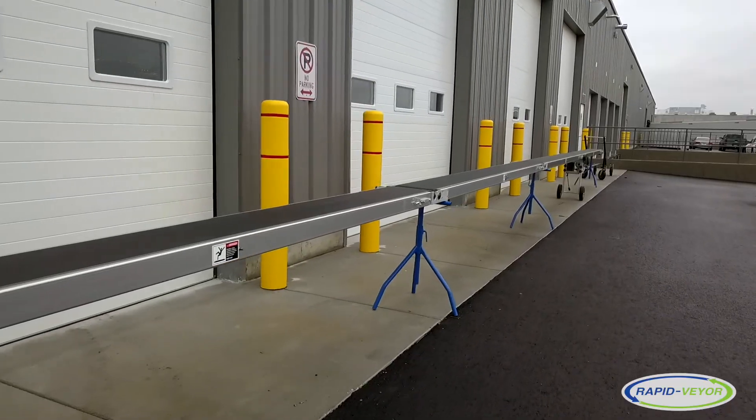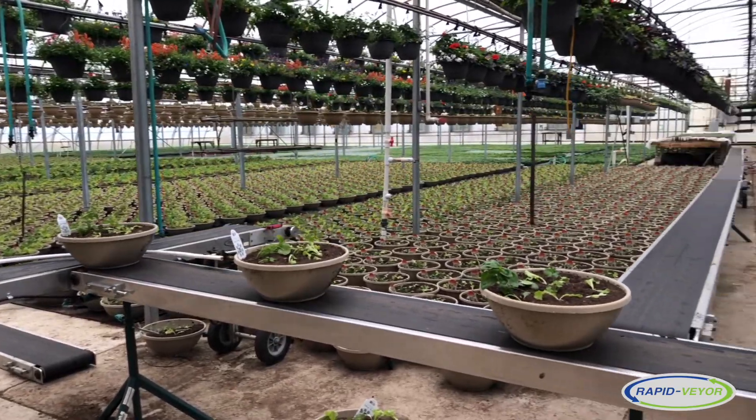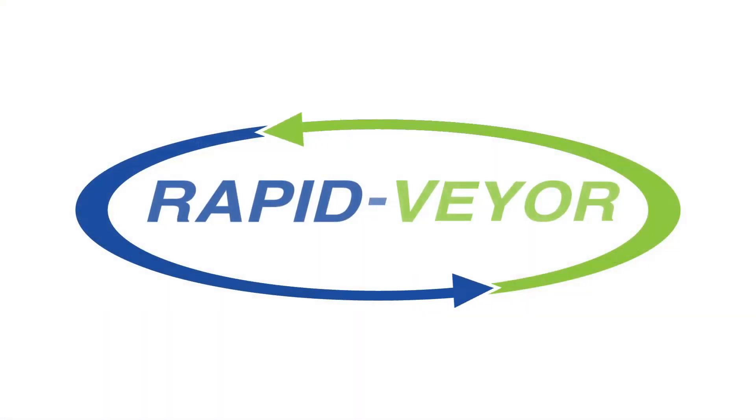With over 20 years of experience in the manufacturing industry, RapidVeyer has earned a reputation for reliability and high quality service. To learn more and see what our customers have to say, visit us online at rapid-veyer.com.